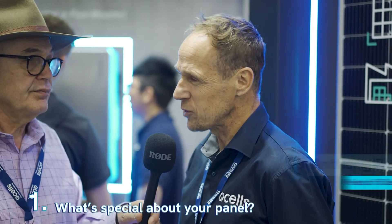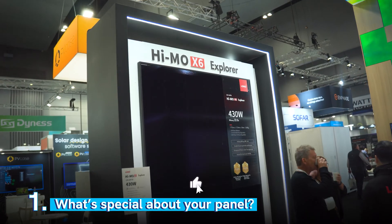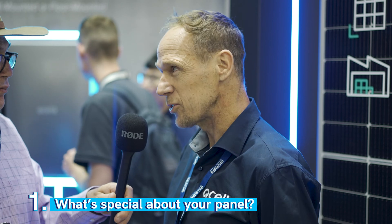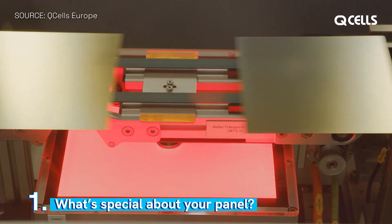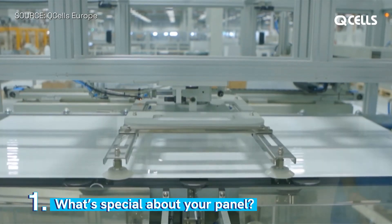What sets your panel apart from many of the others? I think what you're looking for out there is one trusted partner. You can look around this show — there's a lot of panels. How do you really make a distinction between those panels? Q-Cells has been around a long time. We know how to make a good panel. We have R&D across four centers worldwide, and the R&D continues.